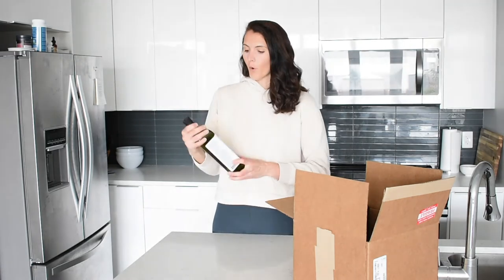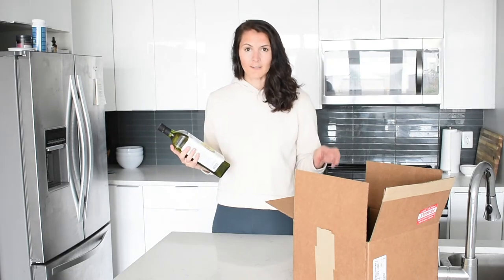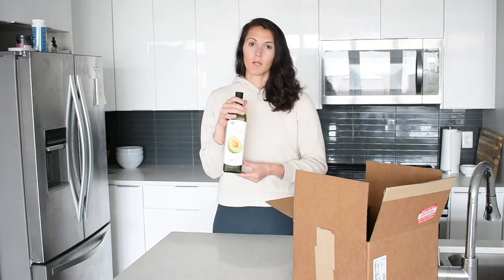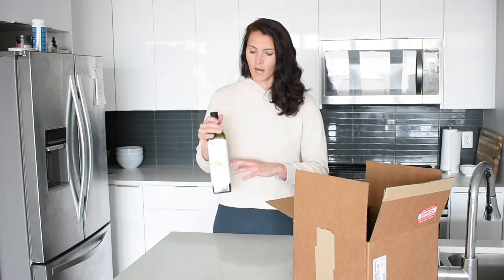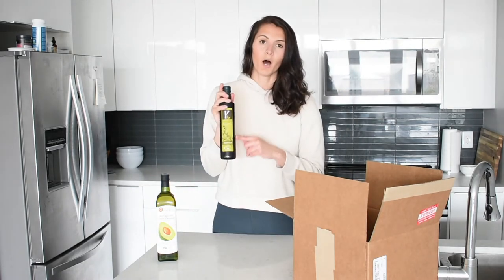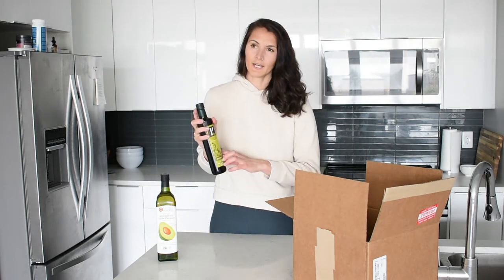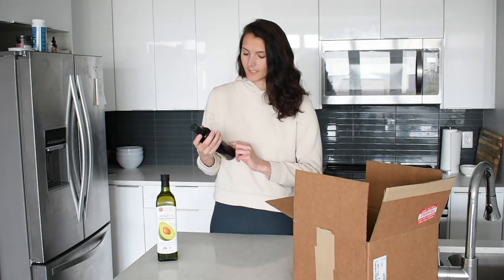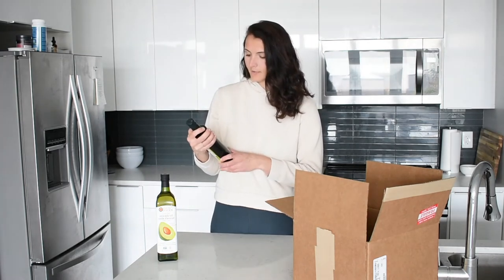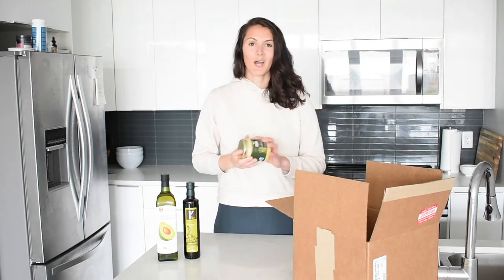I love avocado oil mainly for salads — I used to use olive oil but I switched to avocado and I think it tastes even better. This one is by the brand Chosen Foods, which you can grab on Nutri-on-Market. The second oil I use a ton is olive oil. This is a brand we don't have here in Canada — an organic extra virgin olive oil by the brand San Junos — and I'm very excited to try it.